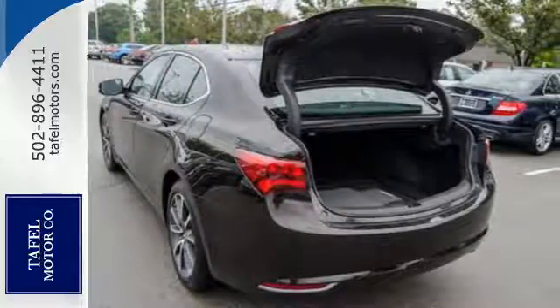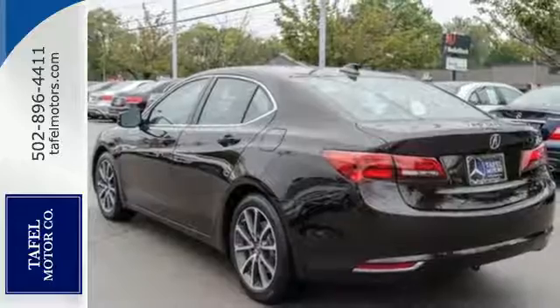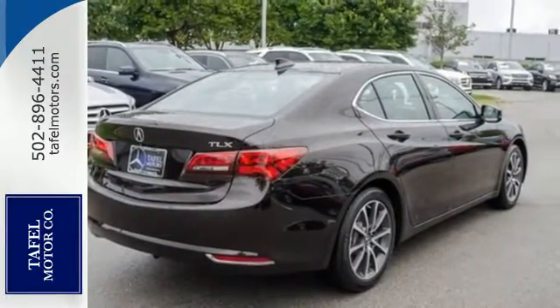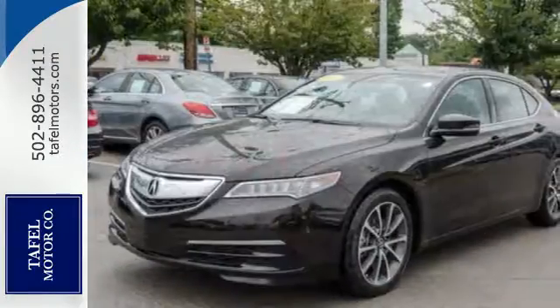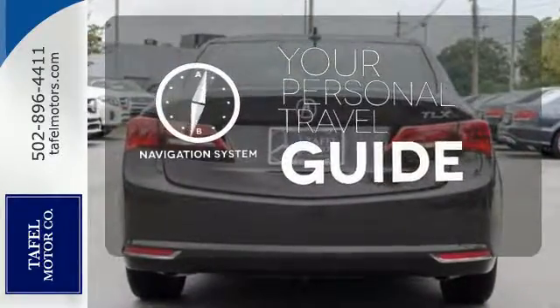Precision all-wheel steer and agile handling assist system add stability to quick cornering and lane changes. Jewel Eye LED headlights and a multi-view rear-view camera make sure you're aware as you engage your surroundings. It comes with a navigation system to easily guide you to your destination.